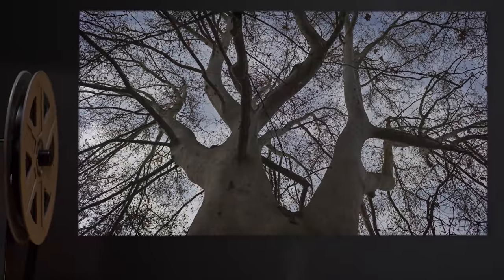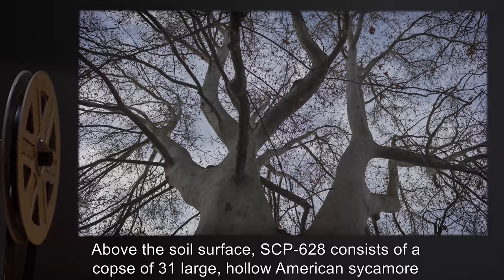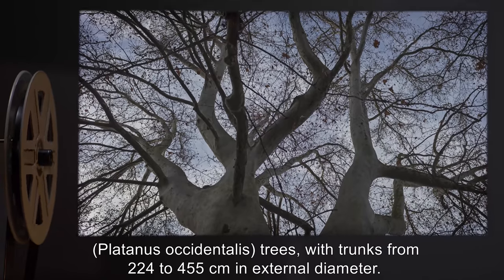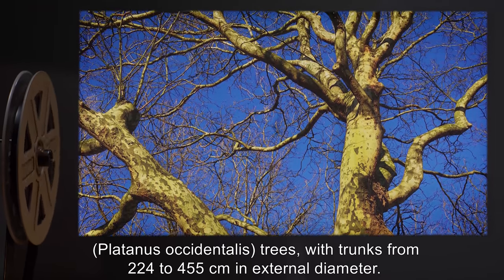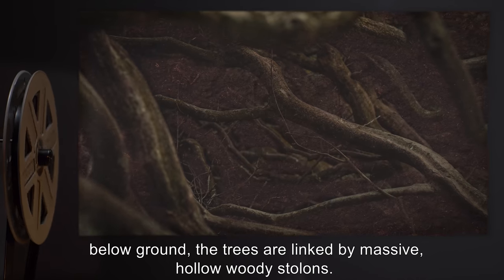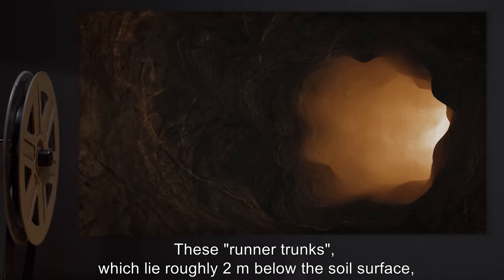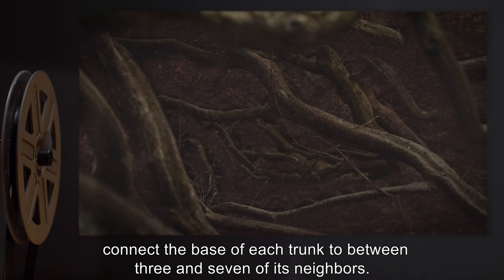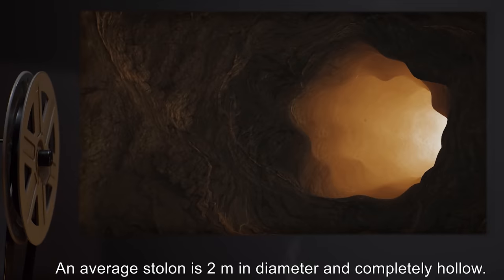Description. Above the soil surface, SCP-628 consists of a copse of 31 large hollow American sycamore, Platanus occidentalis trees, with trunks from 224 to 455 centimeters in external diameter. The copse is a colonial organism. Below ground, the trees are linked by massive, hollow, woody stolons. These runner trunks, which lie roughly two meters below the soil surface, connect the base of each trunk to between three and seven of its neighbors. An average stolon is two meters in diameter and completely hollow.